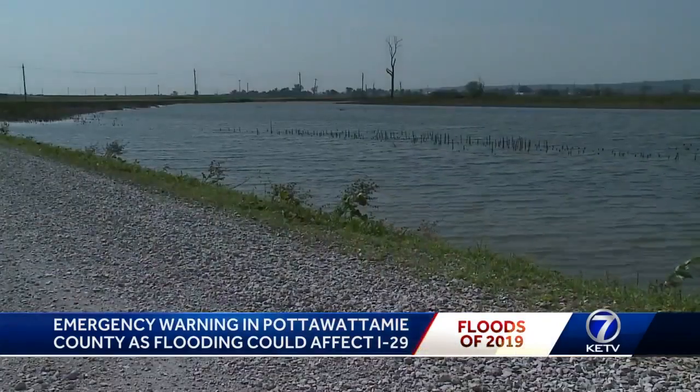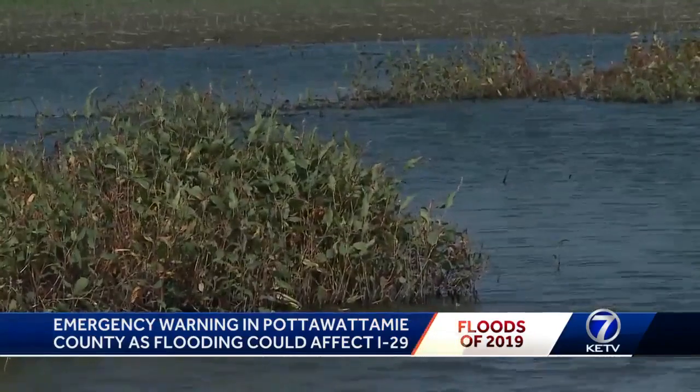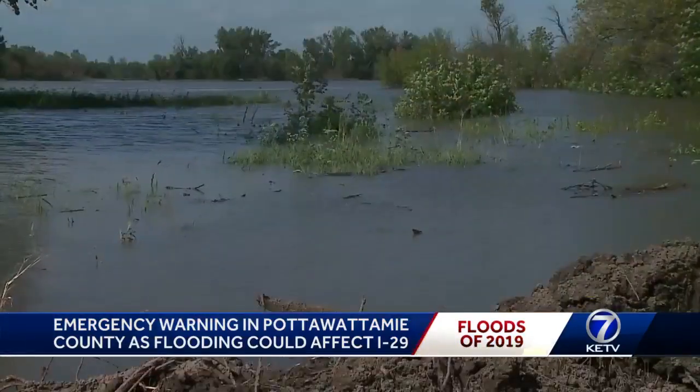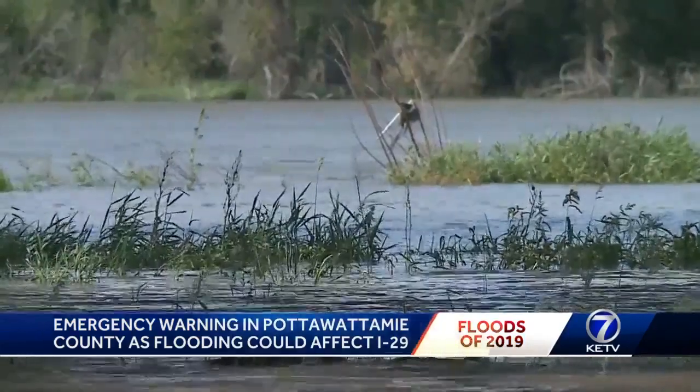Emergency management officials say this week they've already found 15 miles of road covered by water. Those same officials say many communities in Pottawatomie County could relive flooding like they suffered in March once the river crests.